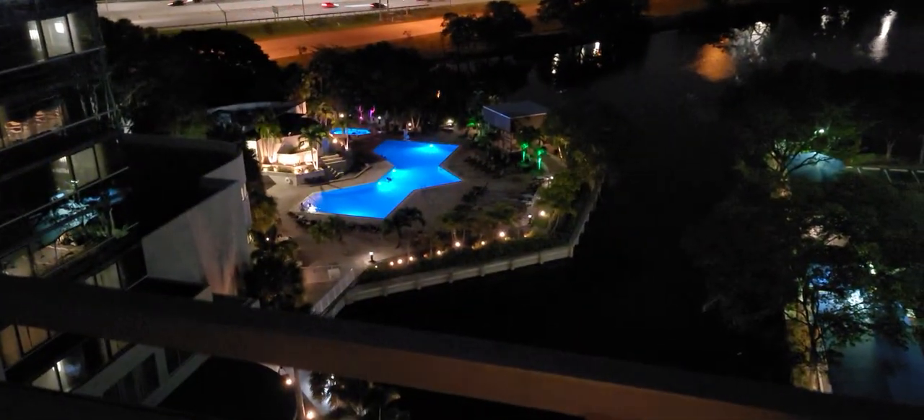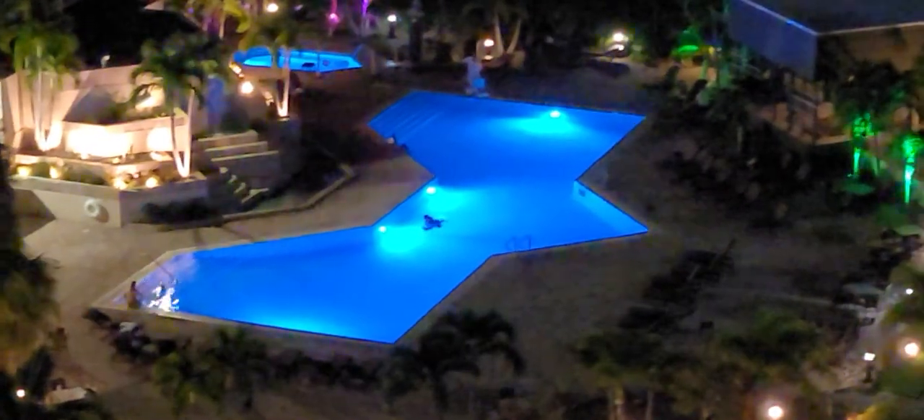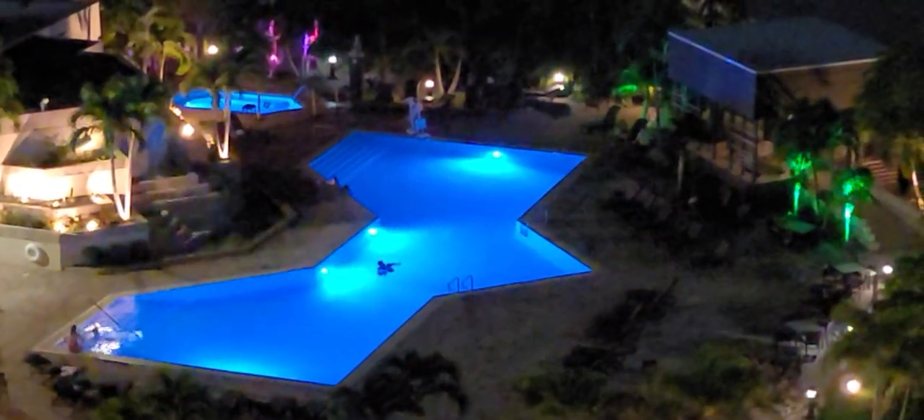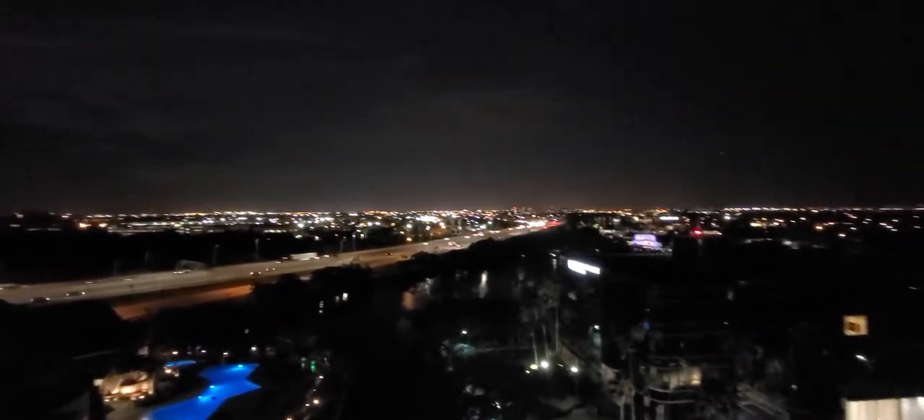We have a balcony — sorry it's dark out here. This balcony is huge, it goes all the way down. There's the pool down there which is amazing — that pool is just awesome, they've got music playing through those rocks that are actually speakers. Really comfortable temperatures out here.